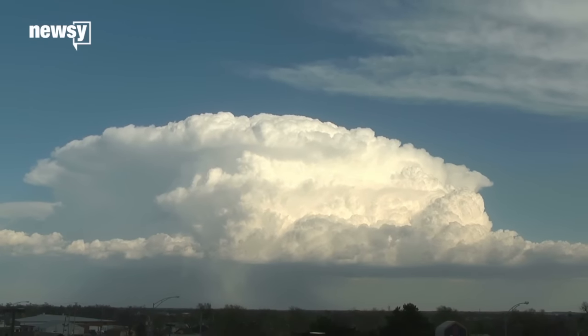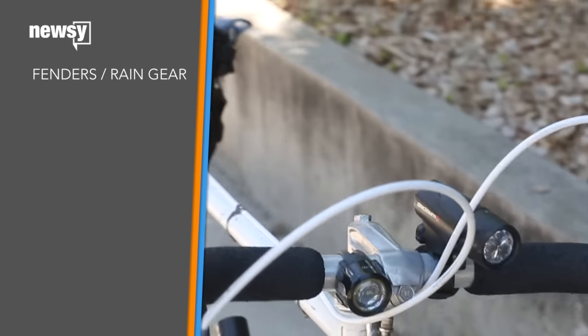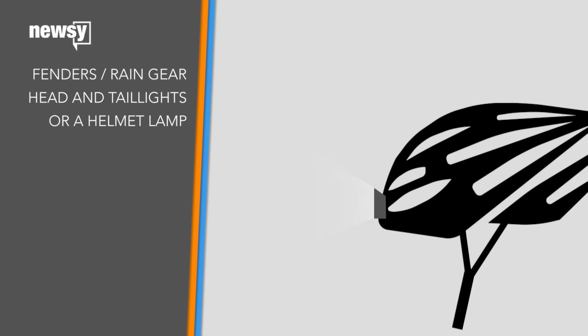Also check the weather just in case. If it's going to rain, fenders and rain gear are a must. And if it's going to be dark at any point in your commute, lights in the front and rear of your bike should be present. A helmet light might be a good idea too.